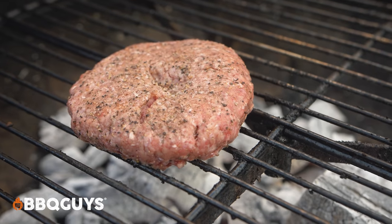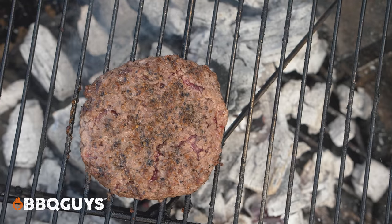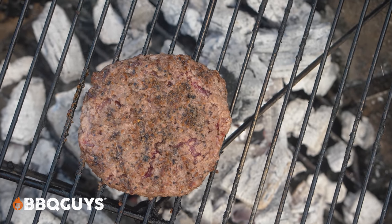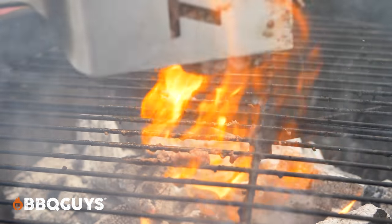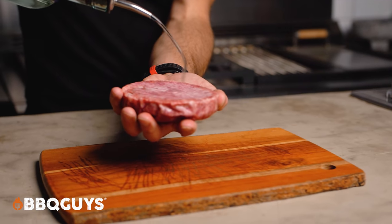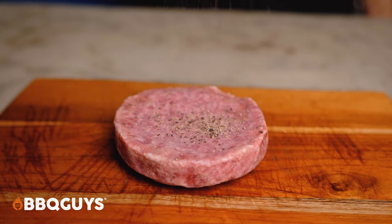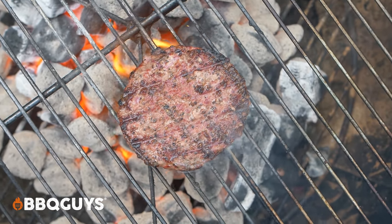While all of that is true, what really matters to me is that these patties, once grilled, become some of the juiciest and most decadent hamburgers we've ever tasted. One note about Wagyu burgers in general: due to the type and amount of fat, they have a tendency to come apart on the grill. It's actually better to go straight from the freezer — remove them while your grill preheats, lightly coat with cooking oil, and season both sides with salt and pepper. Then they're ready for the grill.